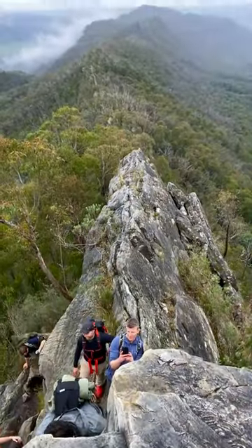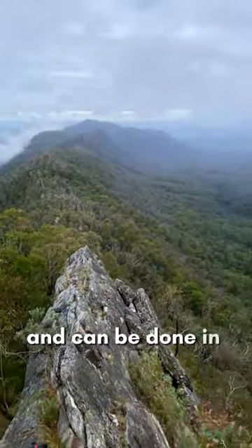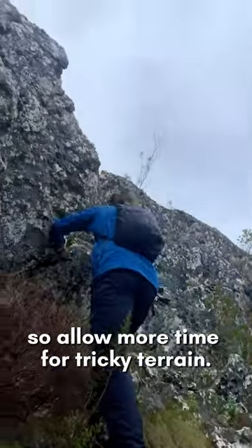These aren't trails for novice hikers. Although the tracks aren't very long and can be done in a day, they're very technical so allow more time for tricky terrain.